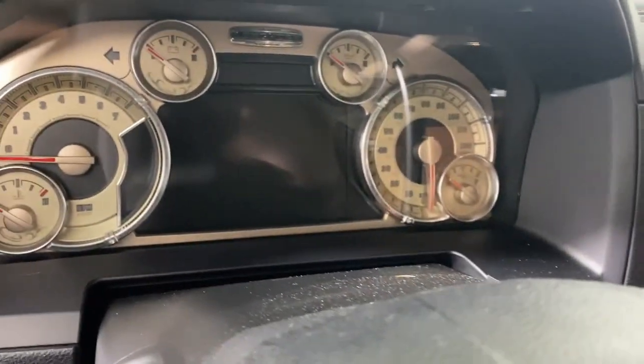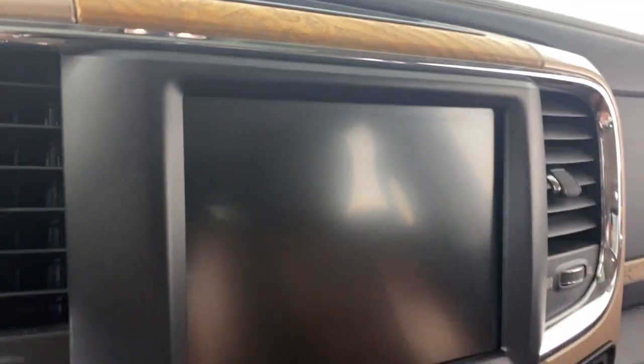Don't take chances when you tow. Get the truck with more than enough strength. Get the Ram 3500.